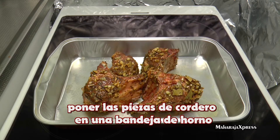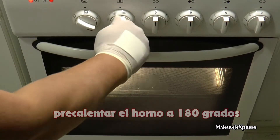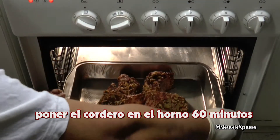Doe de lamstuken in een ovenbakschaal. Verwarm de oven voor op 180 graden. Gaar het lamsvlees 60 minuten.